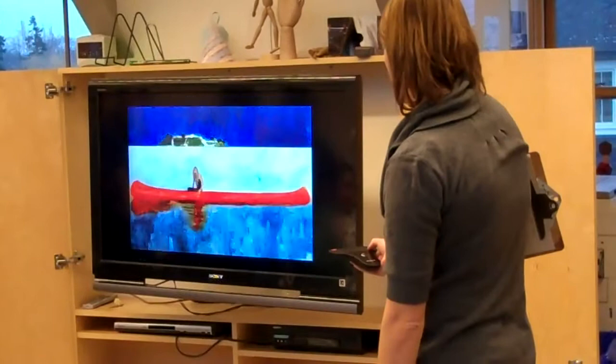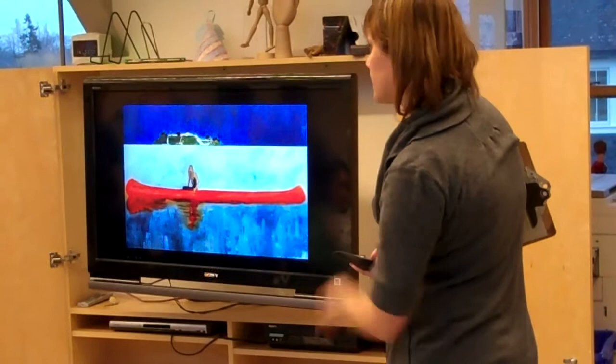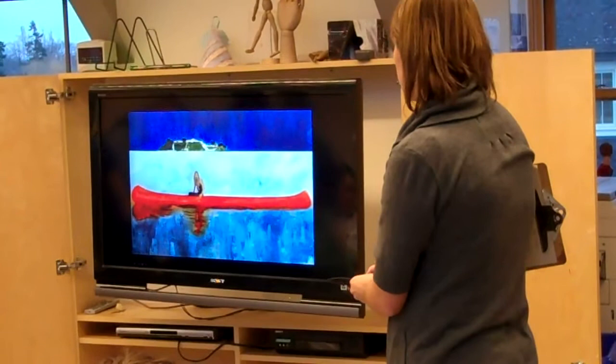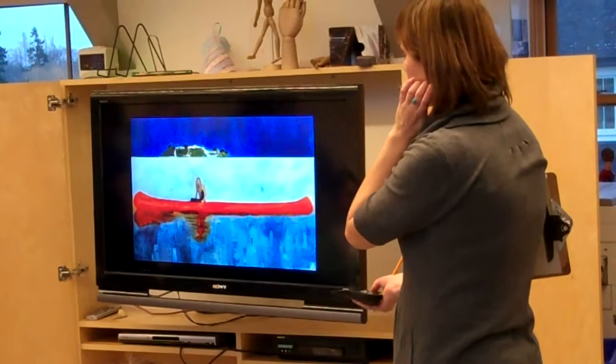I wanted to skip ahead to one Canadian painter, Peter Doig, who has done a lot of work around that sort of imagery in a much more contemporary sense. These are large paintings that he's done. He's actually worked out of London for a long time, but he's Canadian, and he's taught in DC as well. This is a contemporary painter who's still working today — he's been painting for quite a long time and has quite a long career.